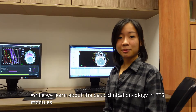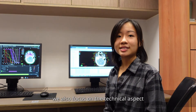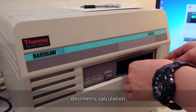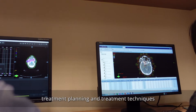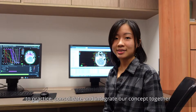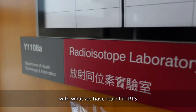While we learn about the basic clinical oncology in RTS modules, we also focus on the technical aspect. For example, properties of radiation beam, dosimetric calculation, physics quality assurance, treatment planning, and treatment techniques. It is interesting to learn through tutorials and labs in which we have various chances to practice, consolidate, and integrate our concepts together with what we have learned in RTS.